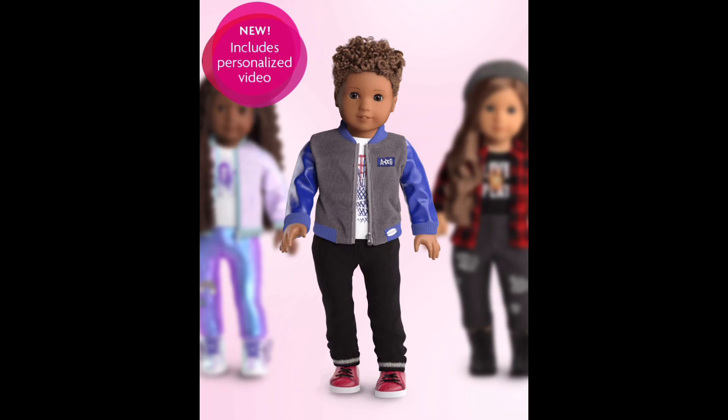Hi, this is Rainbow Unicorn Cat. New boy Create Your Own options showed up today on the American Girl website. In this video I'm going to take a look at what options are available.